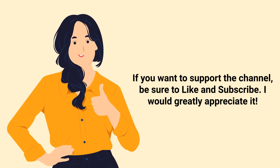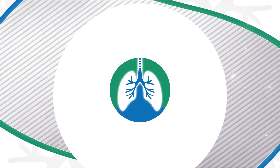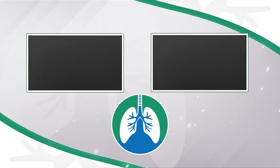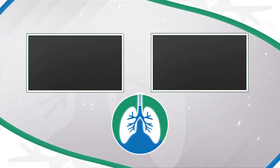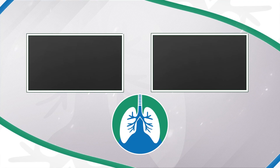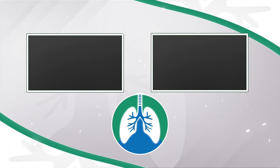If you want to support the channel, be sure to like and subscribe — I would greatly appreciate it. There should be some other helpful videos popping up on your screen right now that I think you will enjoy. Just a quick reminder: we are not doctors. This video is for informational purposes only. Thank you so much for watching. Have a blessed day and, as always, breathe easy my friend.